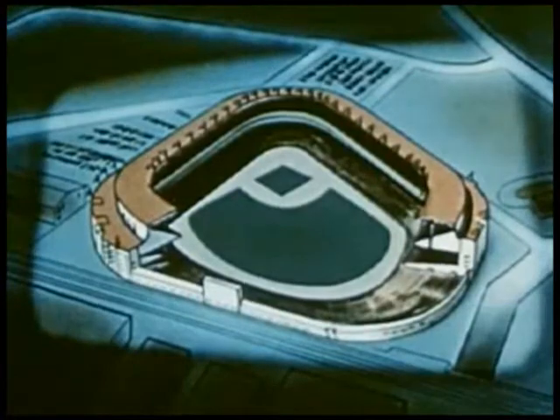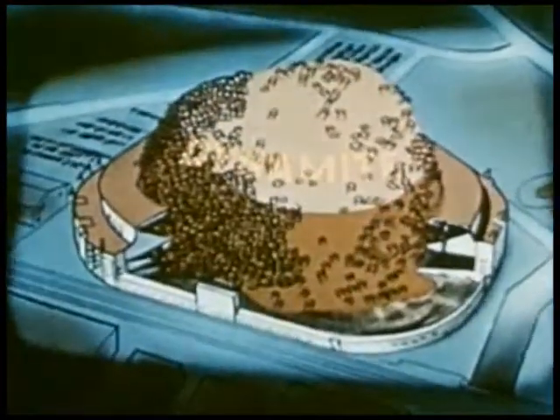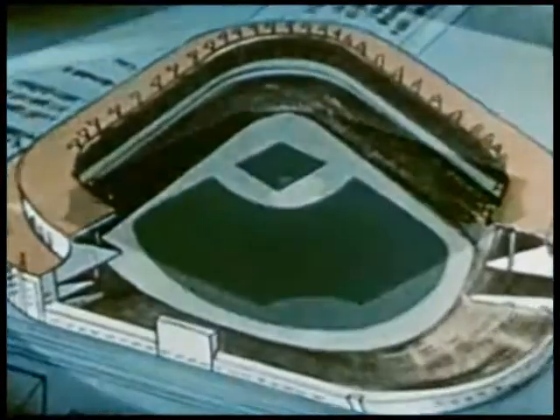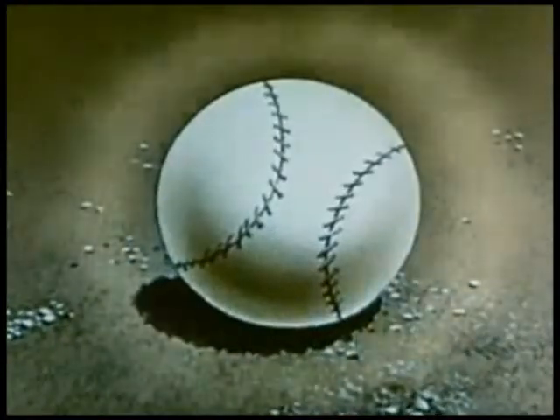And the force? It would take Yankee Stadium full of dynamite to equal the energy released in the complete fission of an amount of U-235 the size of a baseball.